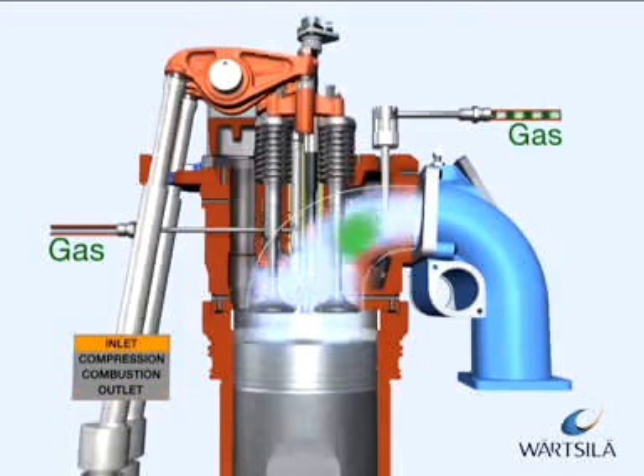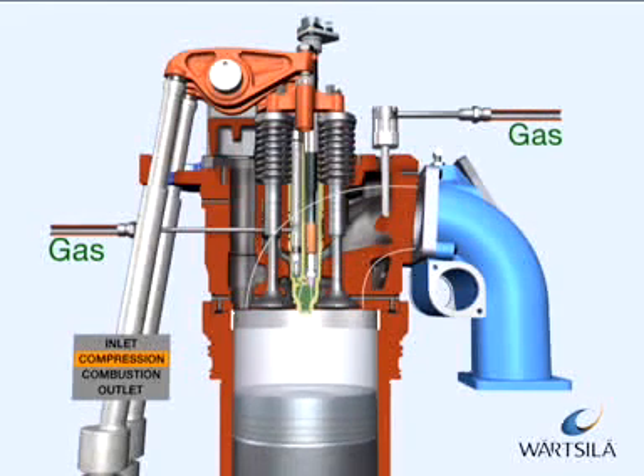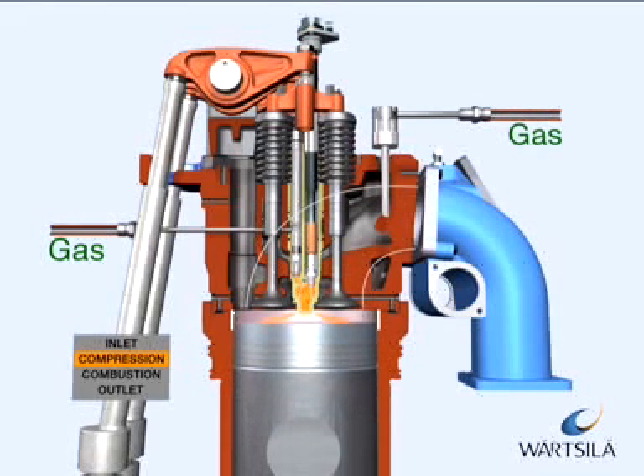During the intake period, gas is also fed into a small pre-chamber, where the gas mixture is rich compared to the gas in the cylinder.